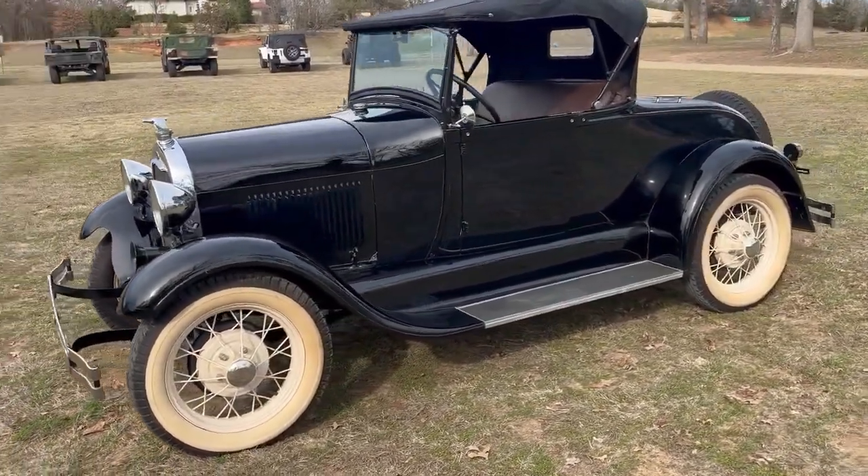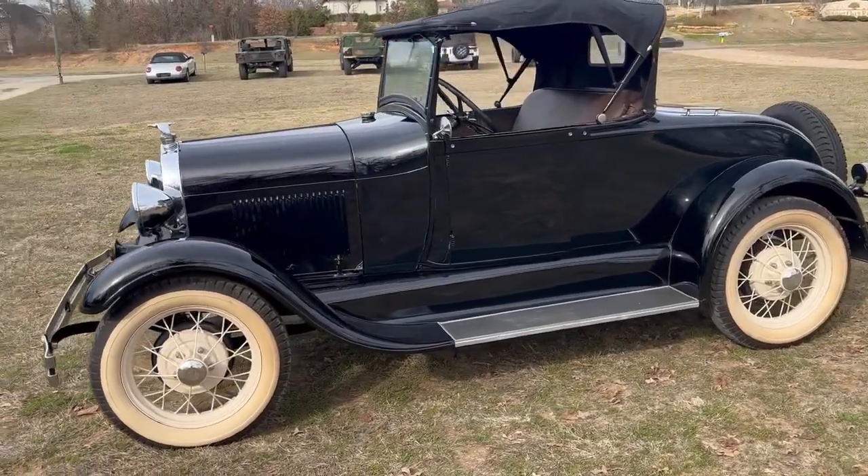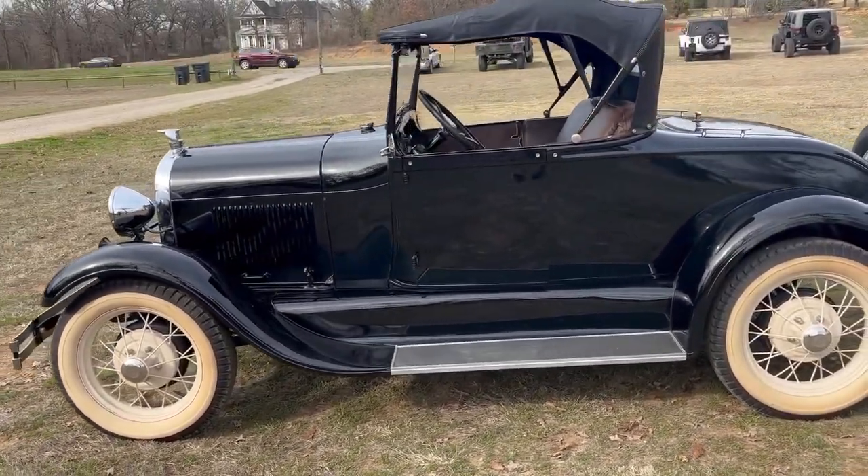It's all-original — four-cylinder, manual transmission — all the normal stuff a Model A has.